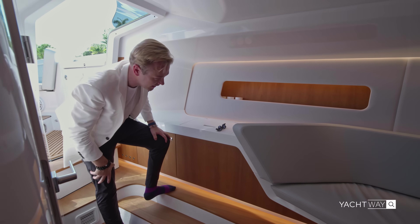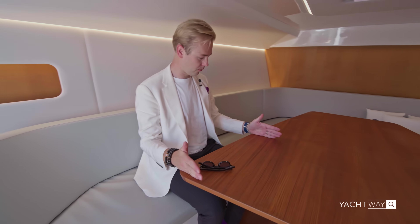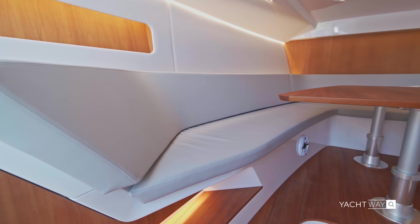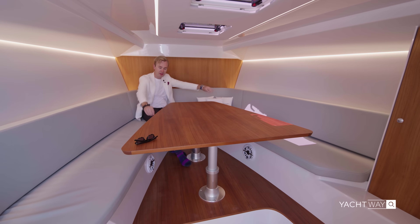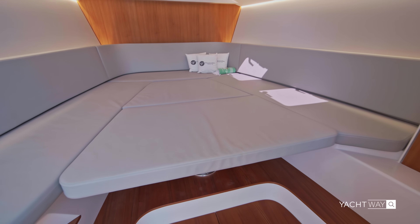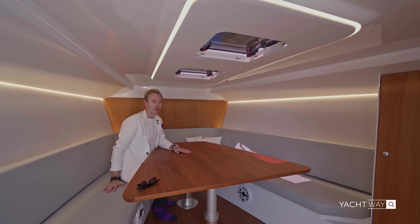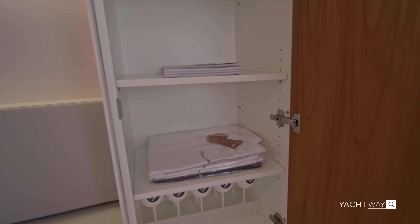The flooring below is nice teak. At the bow you have a great seating area — you can fit three people on either side and even a seventh person at the end of the table. It feels comfortable, nice and bright, and looks great. The whole table goes all the way down and you put cushions on top, converting it into a sleeping area. All the way up top you also have skylights to let fresh air in, and they can serve as an emergency exit. On your starboard side there's also a nice storage bin.